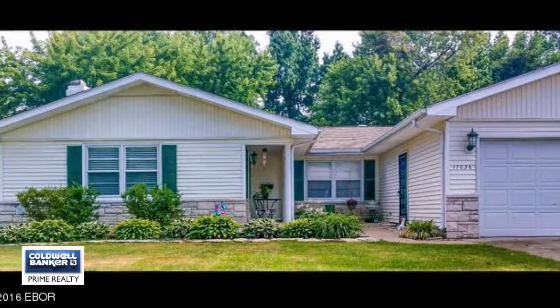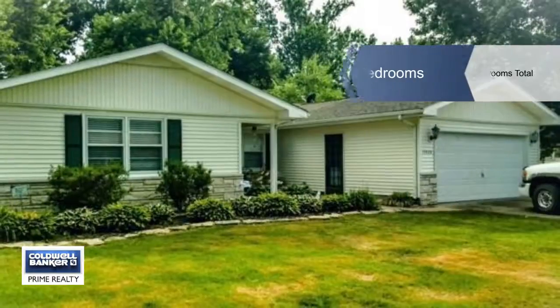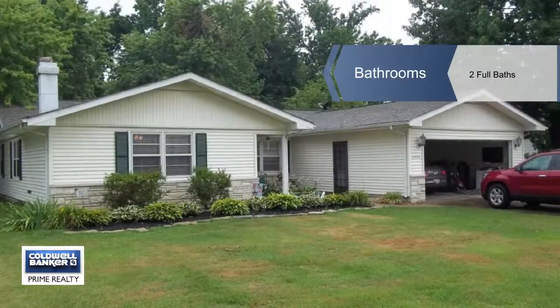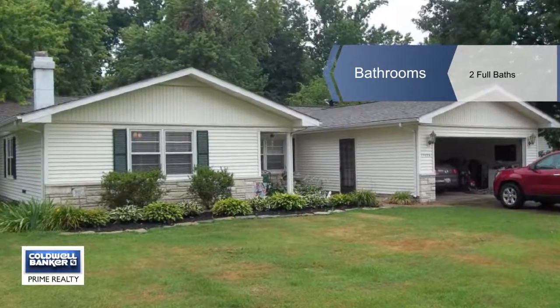Walk into a living room with a wood burning fireplace. Down the hallway you'll find your custom kitchen including LG stainless steel appliances, custom cabinets with soft closed drawers and more.